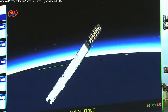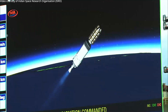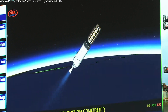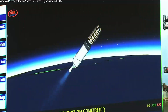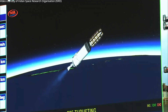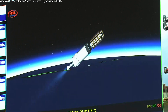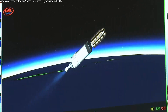L-110 stage thrust cut off and separated. C-25 ignition commanded. C-25 ignition confirmed. Several pieces of good news for the flight events: L-110 has completed its operation nominally and separated from the ongoing launch vehicle. The C-25 cryogenic engine has started its operation.